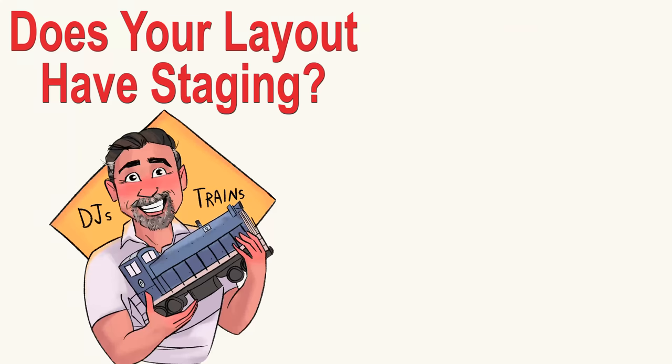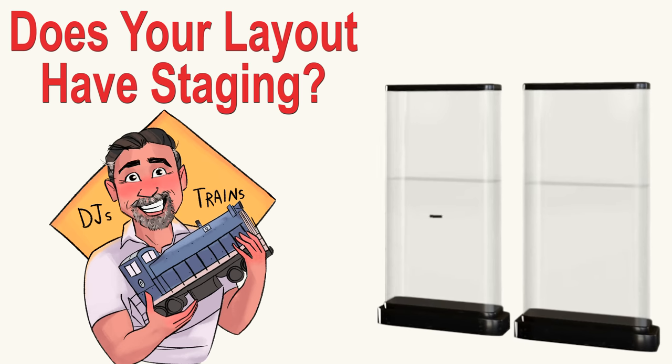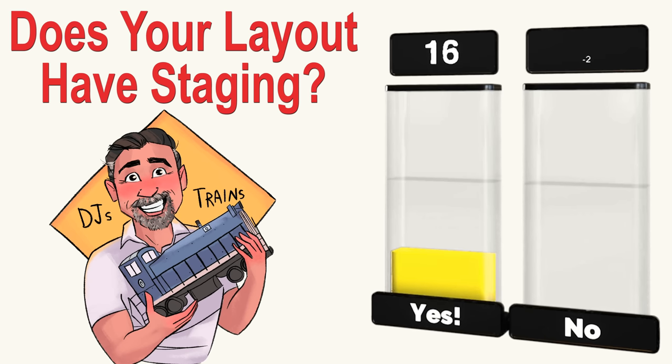I asked the question 'does your layout have staging?' on my YouTube page and I got a lot of responses. You'd be surprised by the answer at the end of this really cool video, so you've got to watch the whole thing.